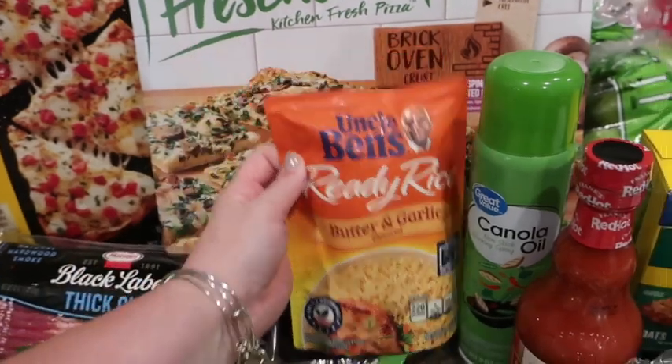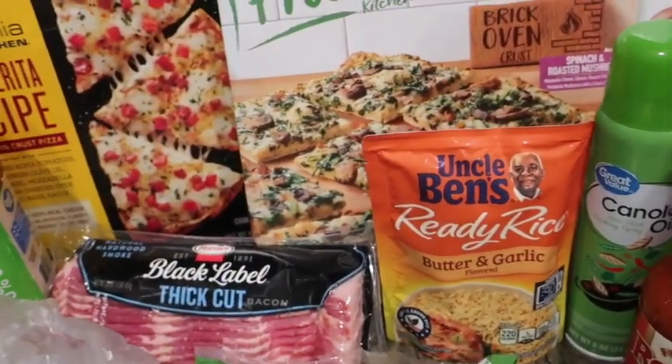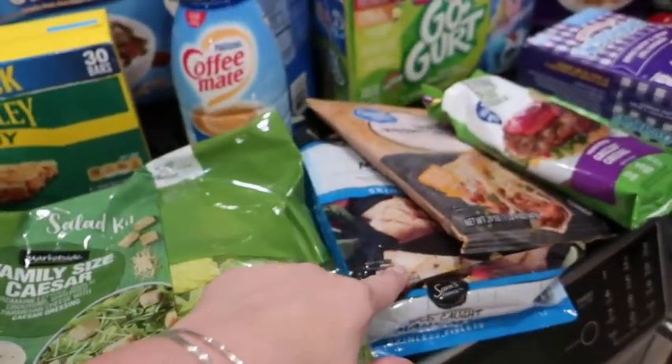There is butter and garlic rice that, off the top of my head, I couldn't remember what we got it for — but it's to go with the fish, the Mahi Mahi.